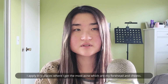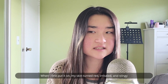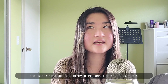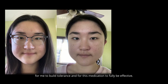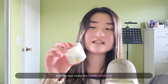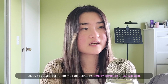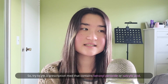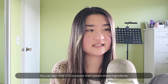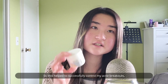I apply it to places where I get the most acne — here and my cheek area. When I first put it on, my skin turned really red, irritated, and stingy because these ingredients are pretty strong. It took around three months for my skin to build tolerance and for the medication to be fully effective, but this was really the game changer. Try to find a prescription medicine that contains benzoyl peroxide or salicylic acid, which is another ingredient that targets acne. You can also find over-the-counter products with these ingredients, and I'll list some recommendations in the description box.